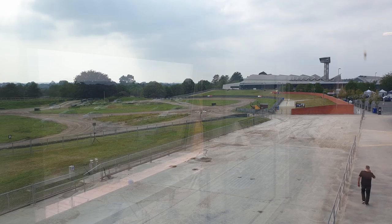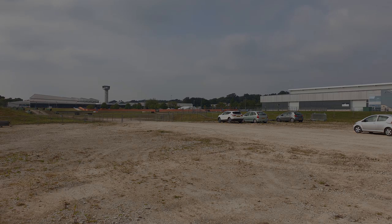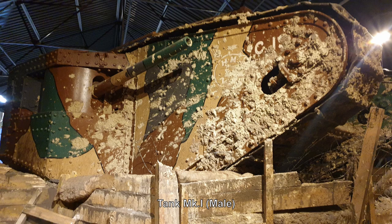Welcome back to Badger Works. Today we're at the Tank Museum at Bovington. For longtime viewers of the channel, you may remember we recently did a charity build for the museum. I also took part in a video of theirs, and they invited me and my family down to have a look around — so that's what we did, and I thought I'd show you a few highlights of our visit.